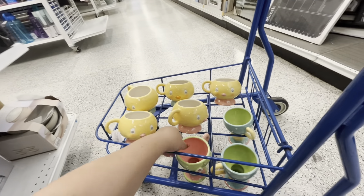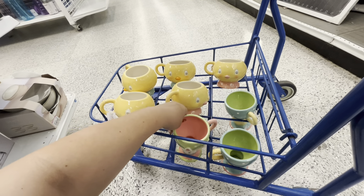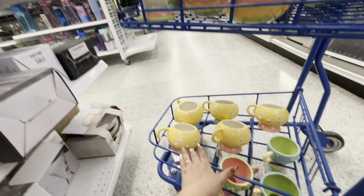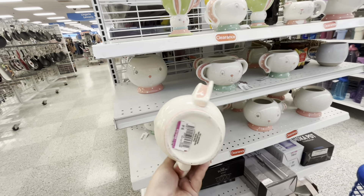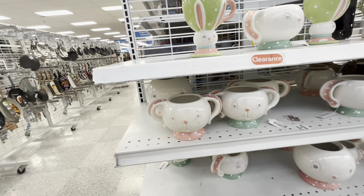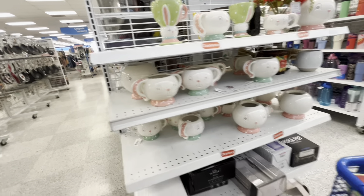I could sell the bunny and chick together as a set. There's only one set of those, then two individual chick ones. I'm thinking about the bunny ones — I never really liked them but maybe you guys do. Fifty cents! I could sell the set together — they were $8 regular price, friends. Eight dollars!